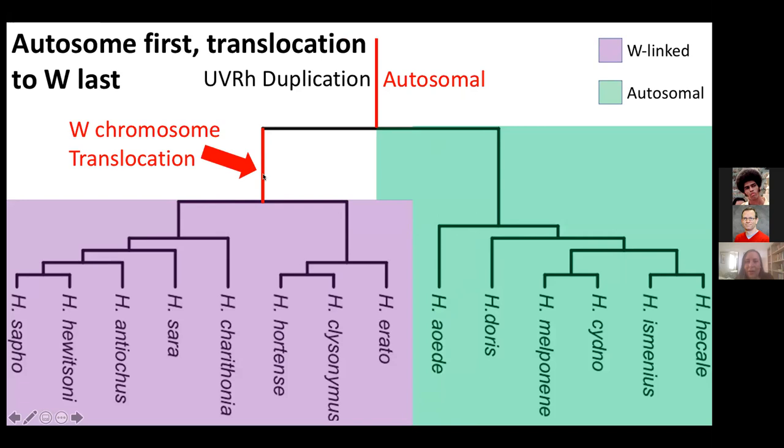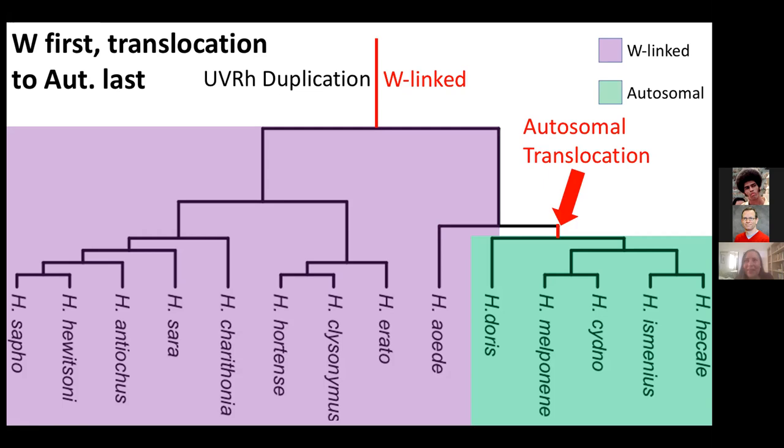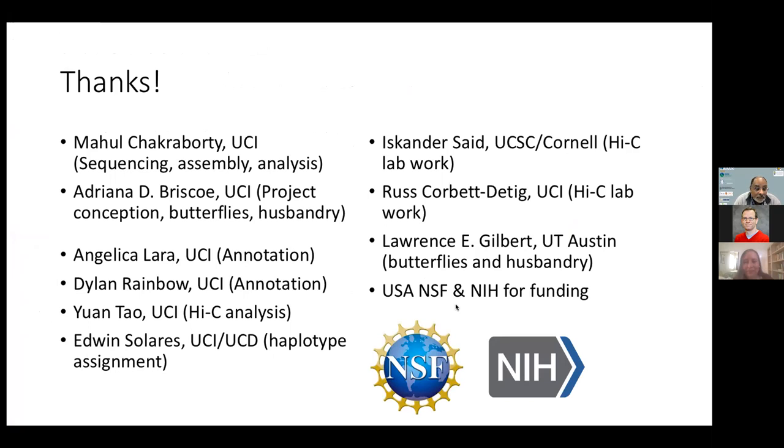If UV1 is W-linked in aoede, then the autosomal translocation is probably secondary to an initial W-linked duplication. I'm personally in favor of this hypothesis because we have RNA-seq data suggesting that males do not express UV1 RNA, but we don't yet have the data for our genomic samples. Just to conclude: UV1 has sexually dimorphic opsin expression in some Heliconius and not in others. In the species that are sexually dimorphic, UV1 is on the W chromosome. High-quality whole genome reference data allowed us to identify the genetic basis of sexual dimorphism in a sensory system. Thanks so much, everybody.